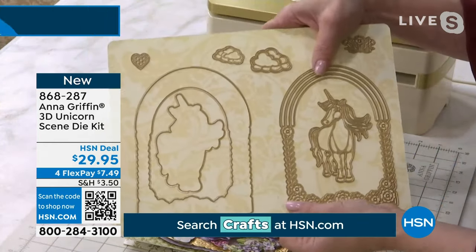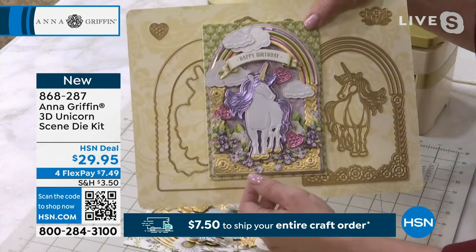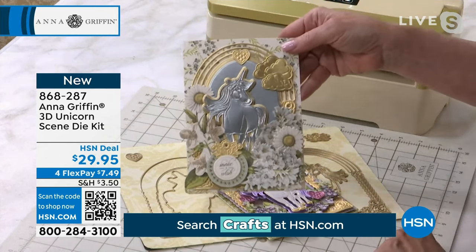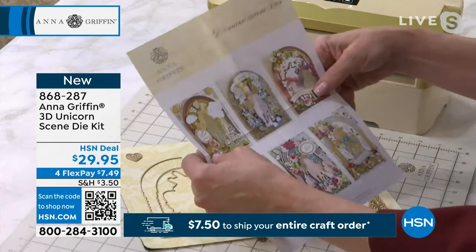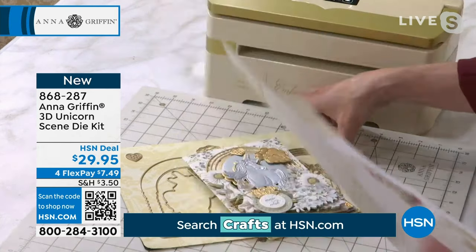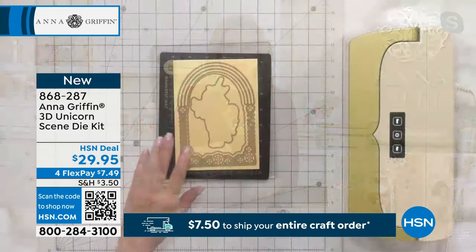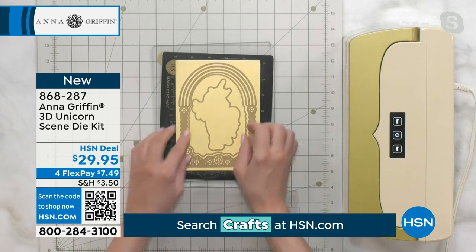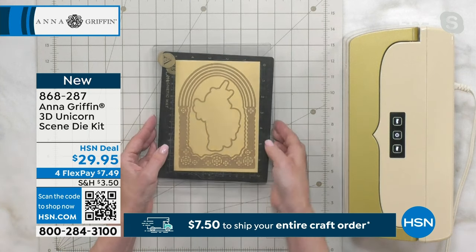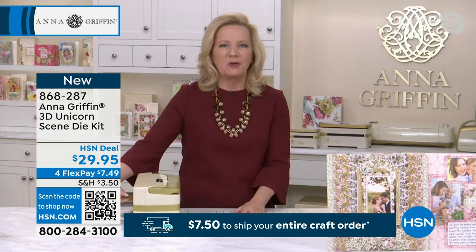When you think about something for little girls or kids, Grandma wants to make something really special — look at this, it's a party invitation. We have the ability to make that beautiful, mystical creature right there in the middle of the card. There are clouds, a gorgeous rainbow. With all our die sets, we give you an idea sheet to get your creativity flowing. We take the frame die in the center to create the frame for the scene, nest it, and add a little gold layer for the background of the unicorn.